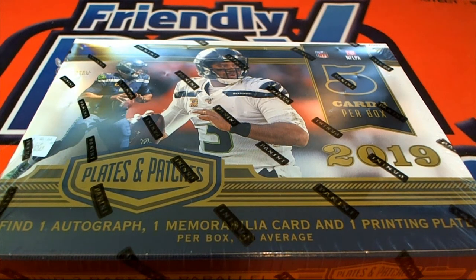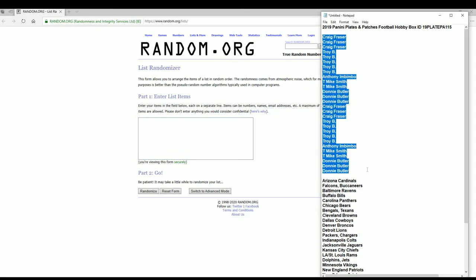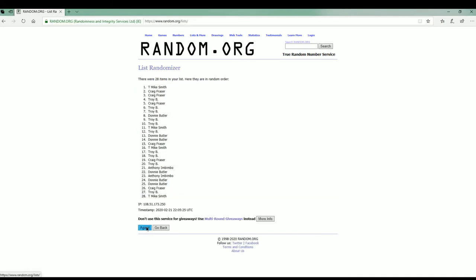Let's do it guys — 2019 Panini Plates and Patches Football. This is number one fifteen. We got Craig F to Danny B. Let's copy and paste, good luck guys. And this is names and teams, seven times each.